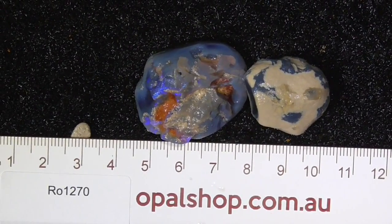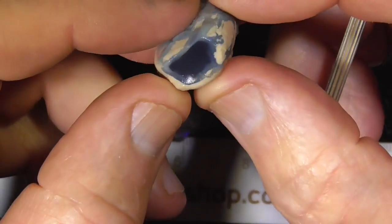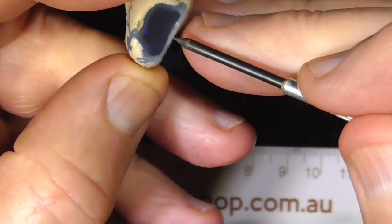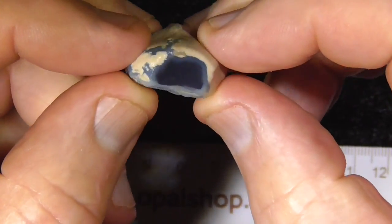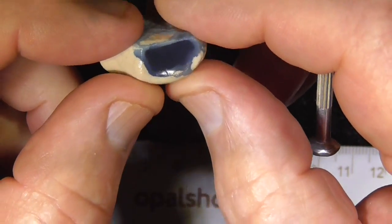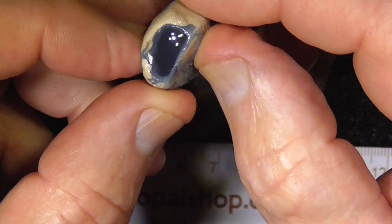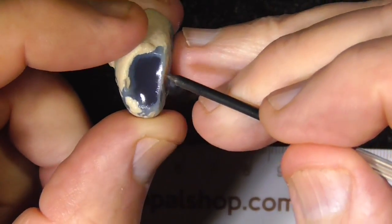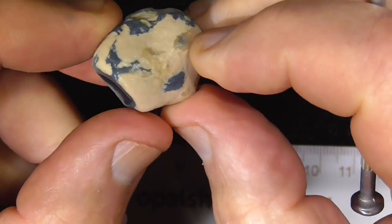G'day, here's a couple of pieces of Nobby Opal from Lightning Ridge. These have little windows inside an almost crystal centre. It's not showing very well in the picture but it's got a red flash through it. I don't know if the outside has taken off where it would become crystal opal.